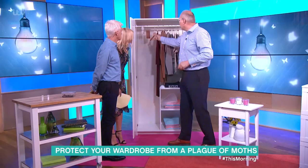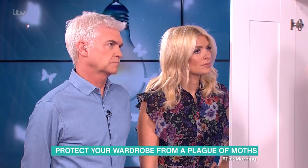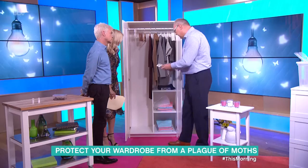Lavender is classically used too — though arguably less effective. Mothballs are very old-fashioned; you don't want to be sitting on the train smelling of mothballs. Then there are a number of traps you can use — they have a sticky element so moths fly onto them and stick and won't get any further.